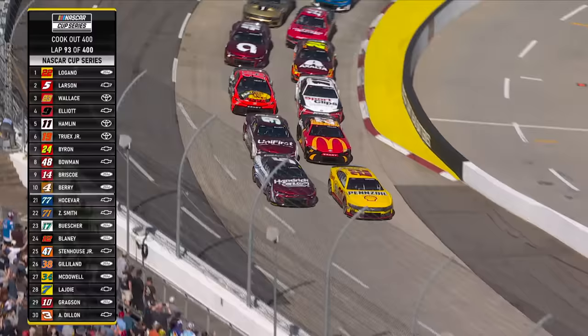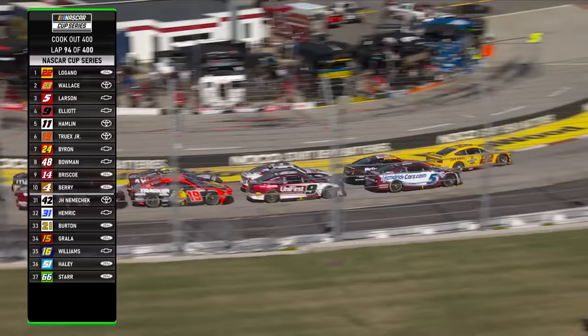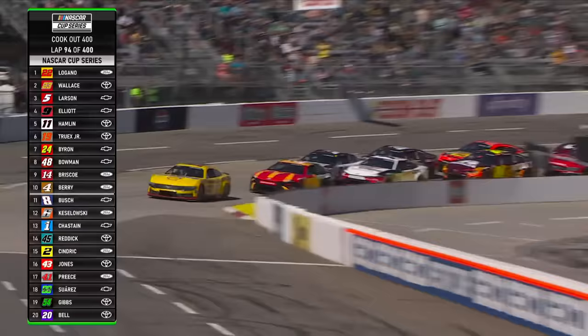Restart zone on the front straightaway begins here. They're on it deep in the box, and we're going to go. Larson spun the tires big time on the outside. Just like we talked about last week's restart with Denny Hamlin, that was a great use of the box by Joey Logano to stack him up. Larson spun the tires and lost a spot on the restart, going to lose maybe another one to Denny Hamlin now.